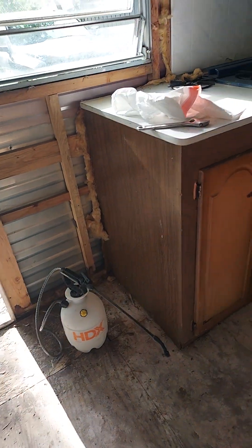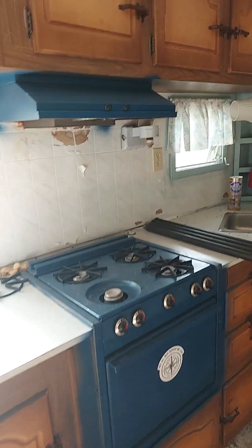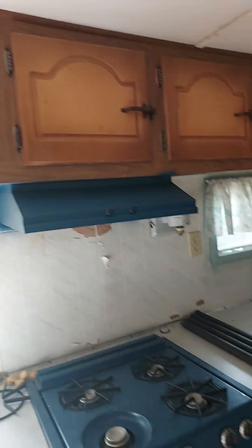Had ants in it, I sprayed it last night with bug killer. I see mice turds but I haven't seen any mice, so I don't know — maybe I shook them out when I drove down the road.